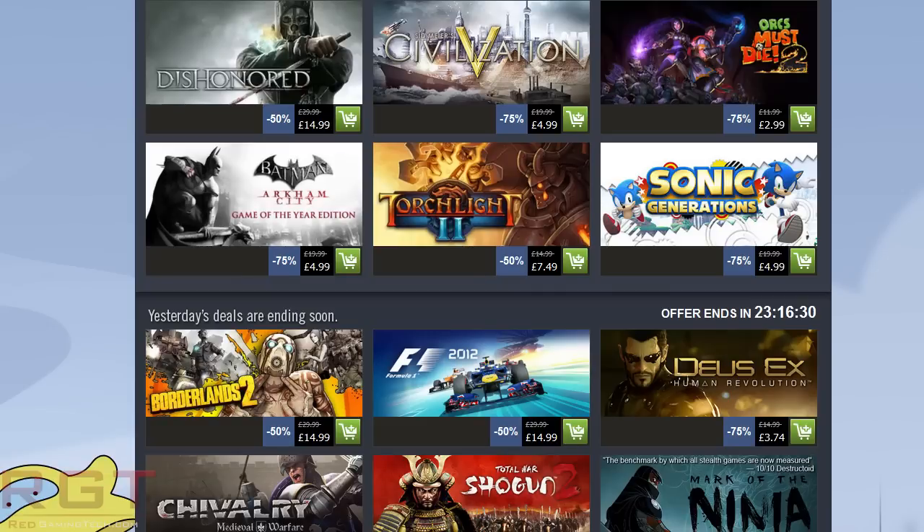I expected the game to do better. It didn't sell amazingly — it didn't sell terribly — but it didn't sell as well as I thought it would, considering people absolutely adore Portal.